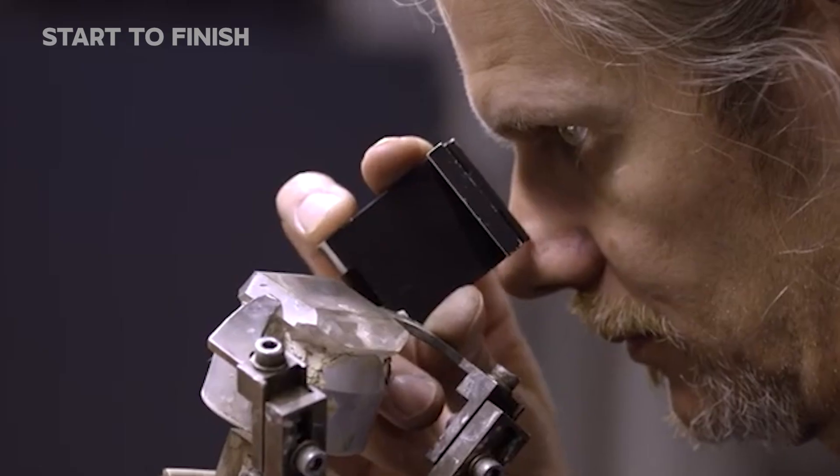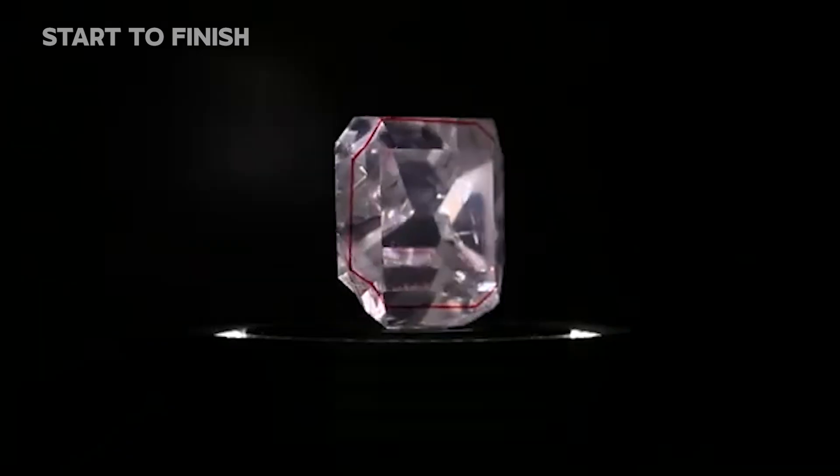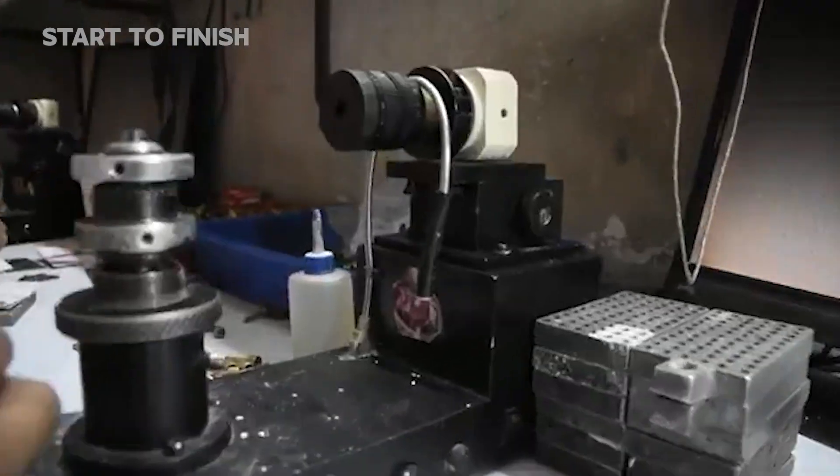Now refined and separated from the last remnants of the earth it came from, the stones move into their final phase: testing, certification, and purpose.